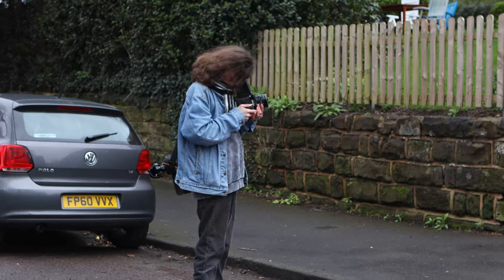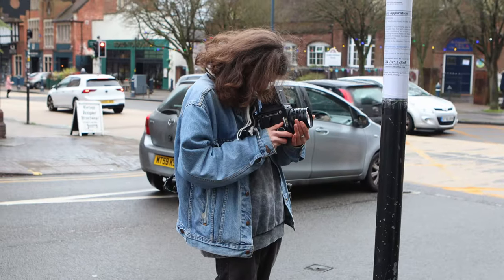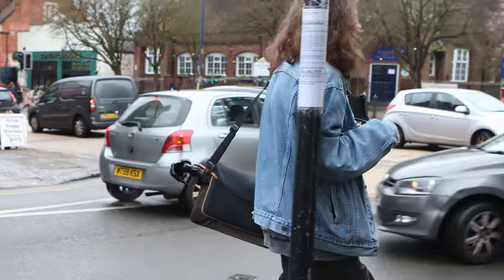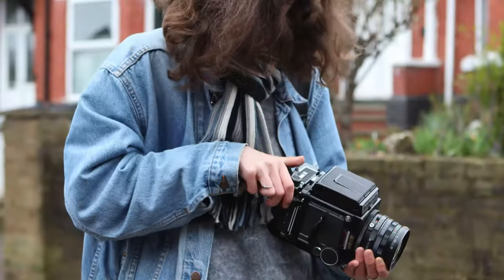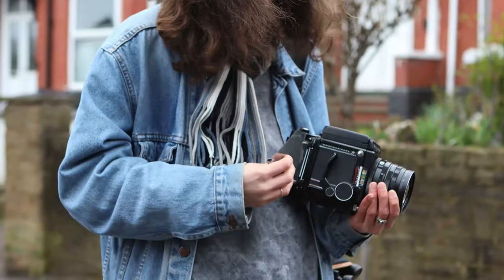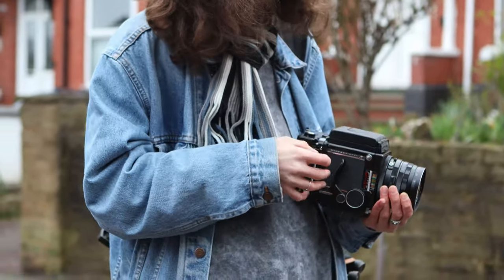I'm still getting used to the weight of the camera, but every part of the modular system feels like it's amazing quality, with it having been designed as a professional studio camera. Taking photos with this really feels as beautiful as the thousands of other videos made it out to be that I watched when I was teaching myself photography back in around 2018.